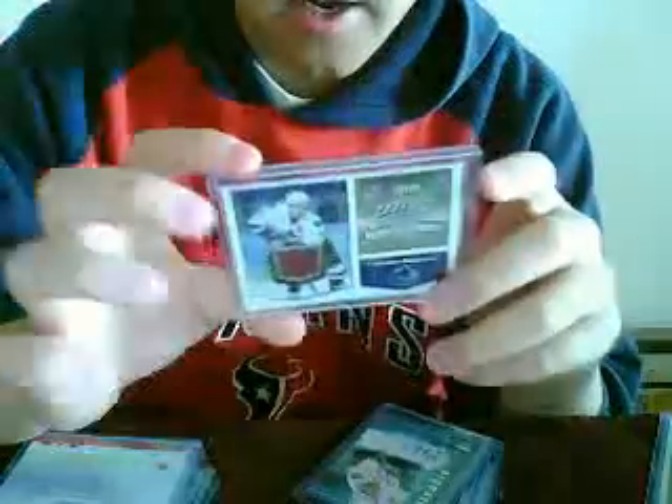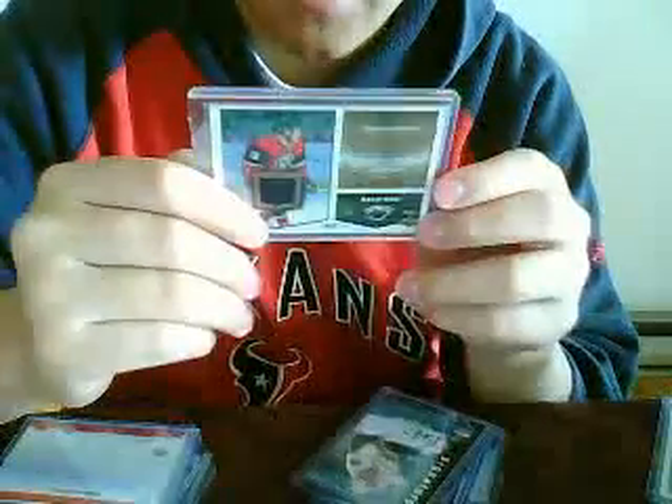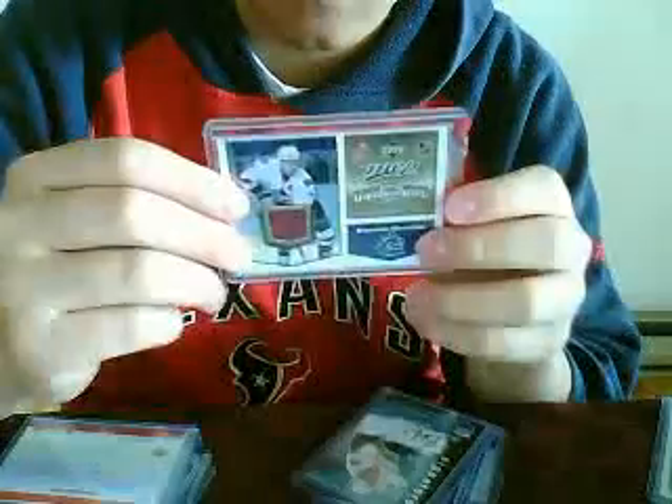Four UD game jerseys from '07-'08: Brennan Morrison, Daniel Sedin, Marcus Nazan, and Tiger Williams — the tough guy. I got Brennan Morrison and Adam Hall MVP Duel jersey, one-on-one memorabilia.